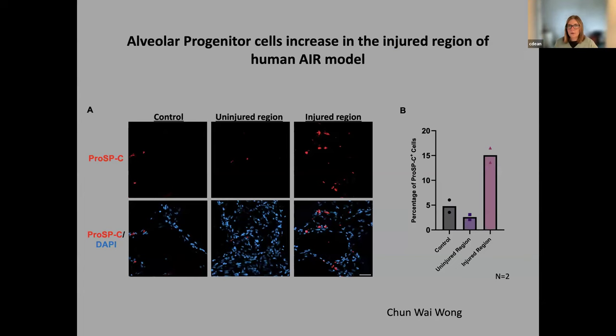The last thing I want to say about the AIR model is that it can also be done using human precision cut lung slices. Looking at the pro-SPC population using the AIR model, but now with human tissue slices, you can see both in the images showing the injured region and in the graph that you also see the increase in pro-SPC cells in the injured region. So it's translatable directly to a human slice model.